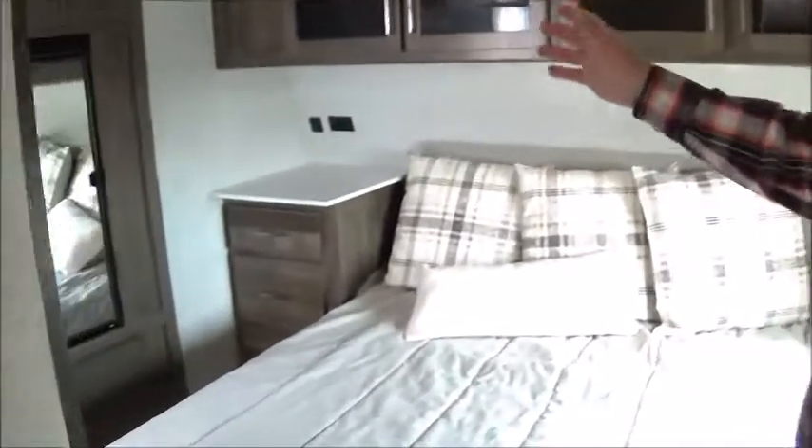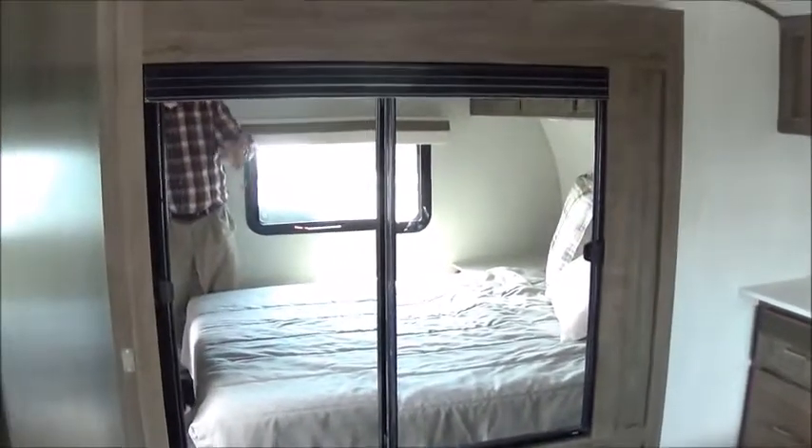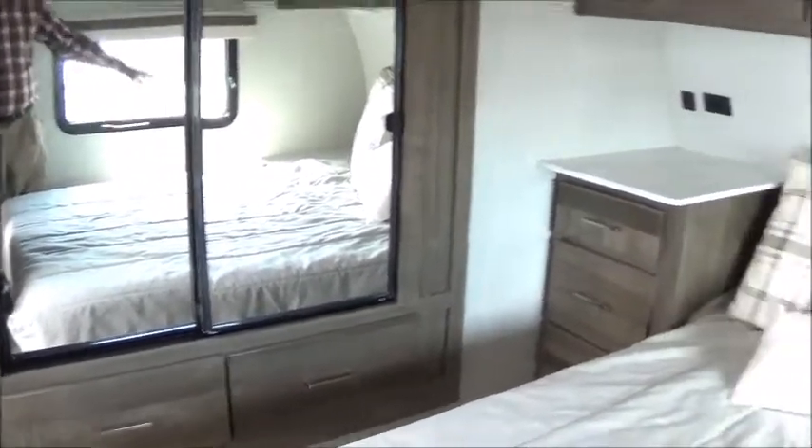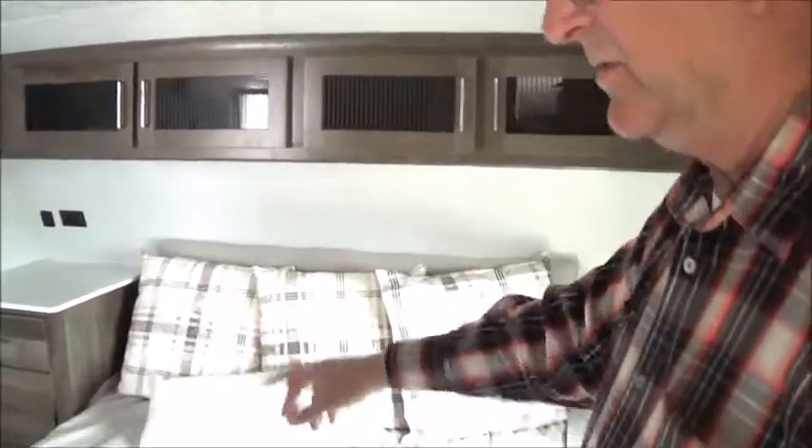One little disadvantage would be the steps — some older folks have trouble with them. But come on in and I'll show you the bedroom. This particular one has a wardrobe slide. A traditional travel trailer and a lot of fifth wheels have wardrobe slides. This is a walk-around bed; some fifth wheels have the walk-around bed going the other direction.